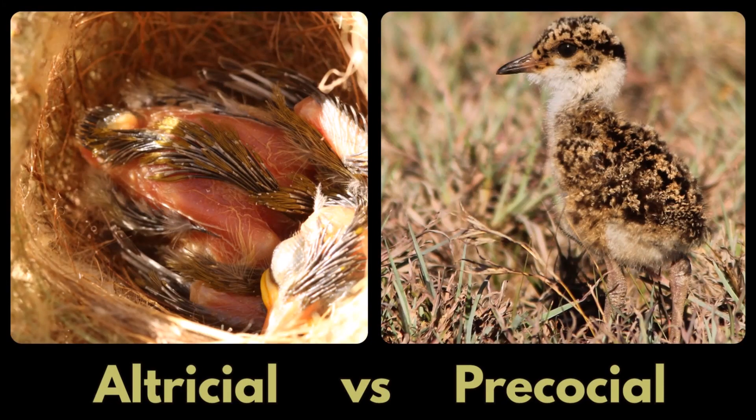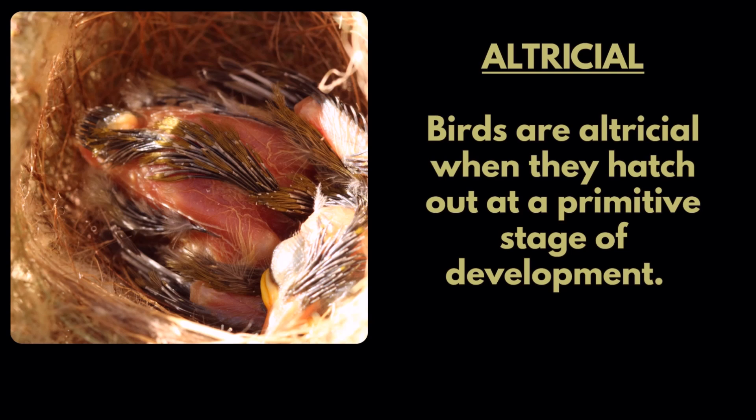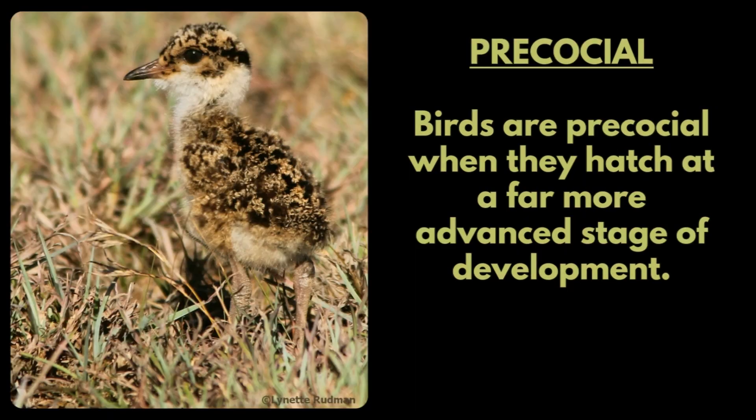Altricial versus precocial. Birds are altricial when they hatch out at a primitive stage of development. Birds are precocial when they hatch out at a far more advanced stage of development.